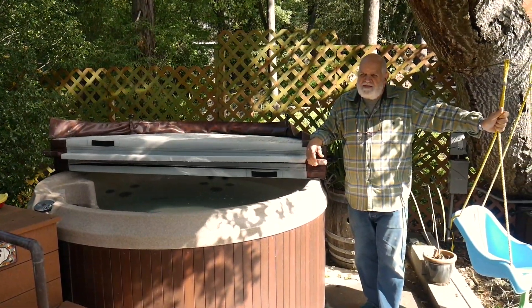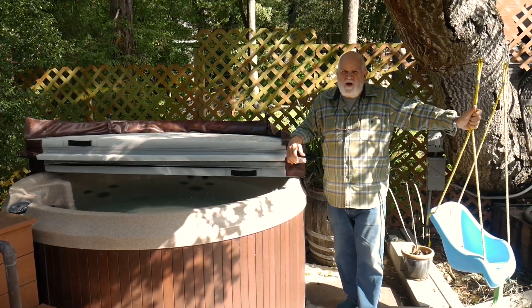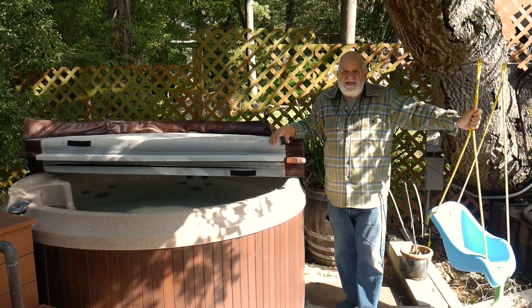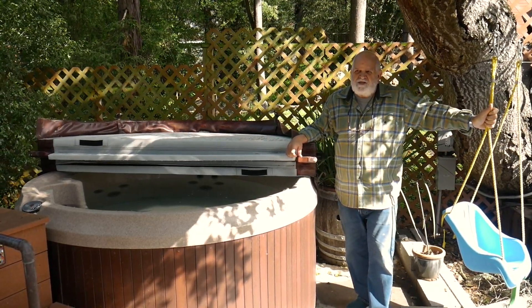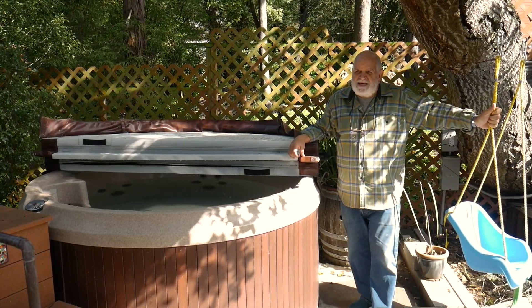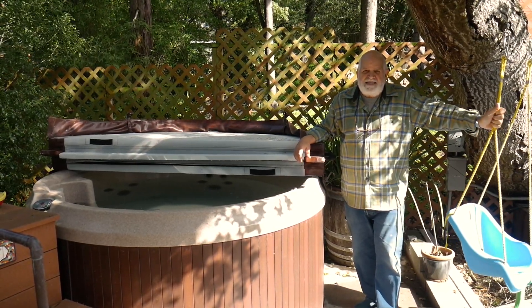We've had our hot tub for about three years now and didn't want to give up everything when we went all-electric, so we do have a separate electrical unit for the hot tub. It's a luxury we're simply not willing to give up — it's special to us, we enjoy it a lot, and we're out here a couple nights most weeks.